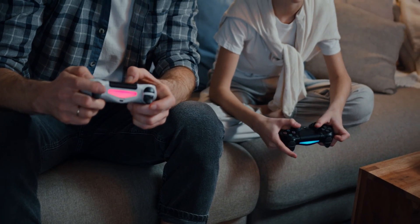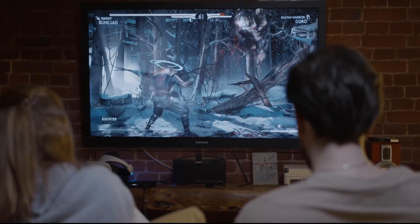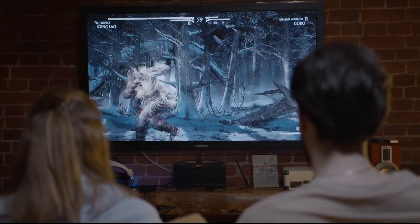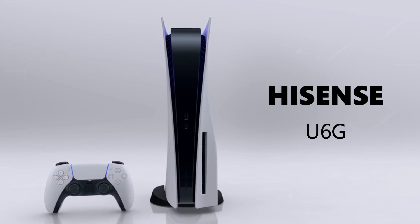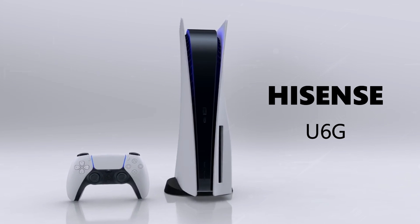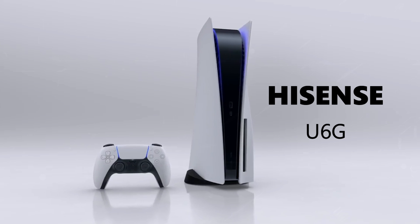If you are one of the lucky ones that has managed to get a PlayStation 5, you may be looking to upgrade your gaming experience by getting a new TV that will showcase what this next-gen console can do. Well, in today's tech video, I'm going to help you decide if the Hisense U6G is the best TV for your PlayStation 5.